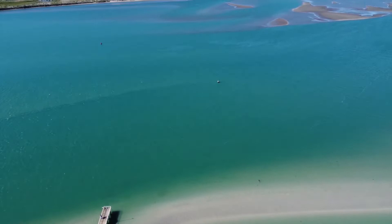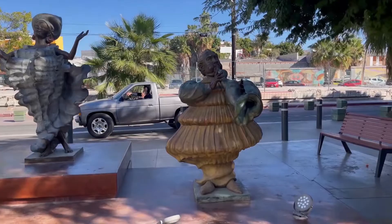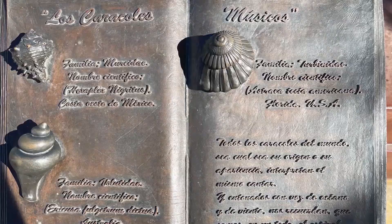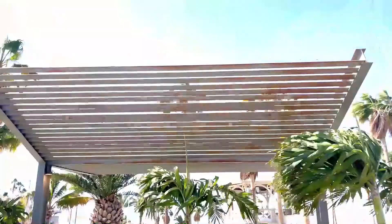Caracoles Musicos, or seashell musicians — also called musical seashells. There's not a lot of information on this other than it was moved because of a fire in front of a department store, and here it sits.